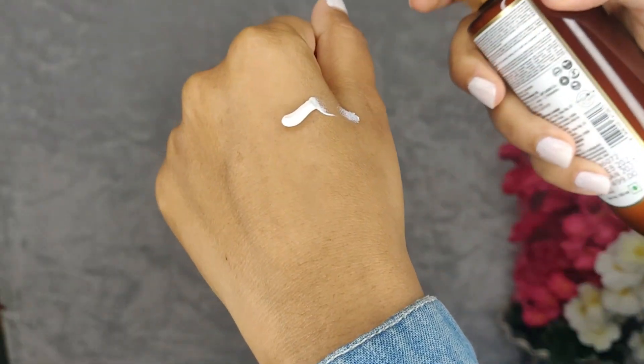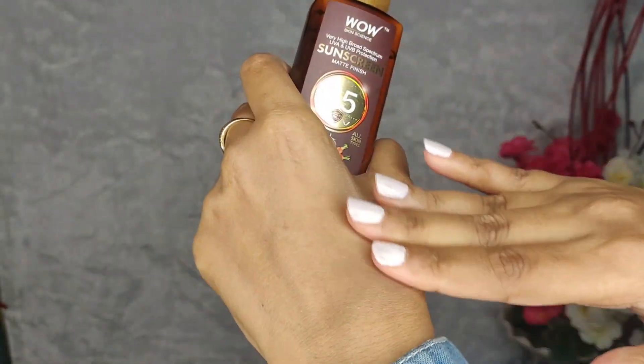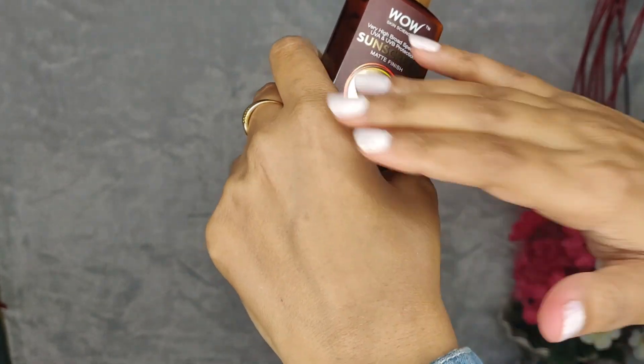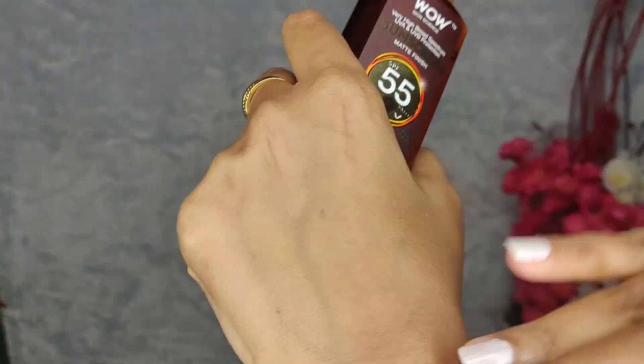Now let's talk about how the WOW sunscreen helps our skin. The formula of this sunscreen is very lightweight and non-sticky — it doesn't make your skin greasy. It spreads evenly and dries very quickly. Our pores do not clog, and when it dries down it doesn't mean it dries out your skin; your skin is just not greasy or oily. It has the goodness of raspberry extract, carrot seed extract, avocado oil, and vitamin E.